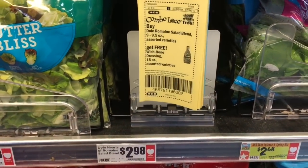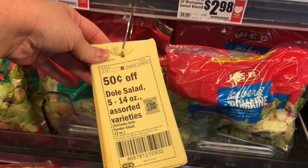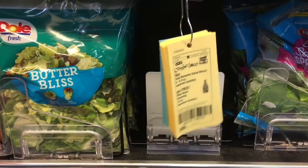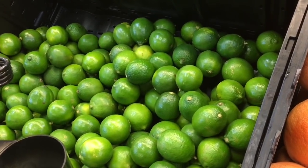I was going to get this Dole romaine salad blend and this Wishbone dressing for free and use a 50-cent-off coupon, but they are out, so I'm just gonna get store brand. These limes are 20 cents so I'm gonna pick up one and then I'll get 25 cents back on Saving Star.